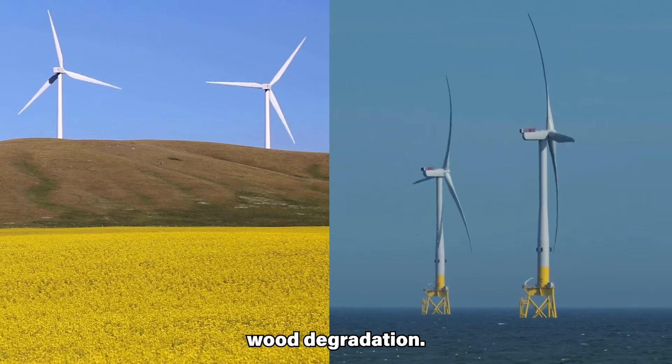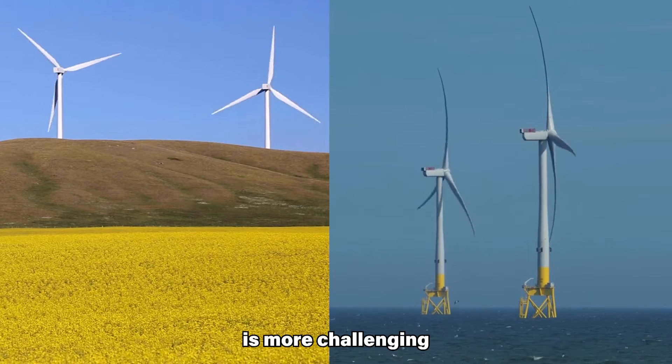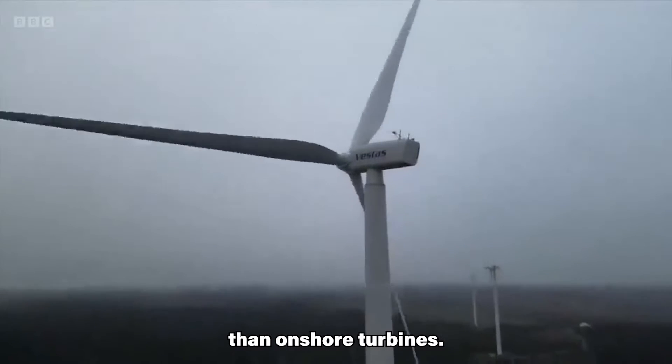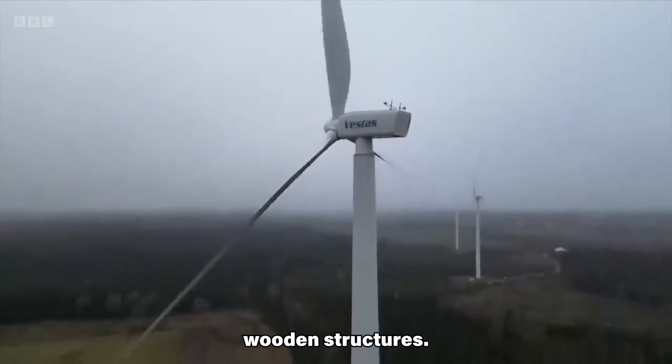Onshore turbines are exposed to more extreme weather conditions, potentially accelerating wood degradation. Accessing offshore turbines for maintenance is more challenging and expensive than onshore turbines, which could increase the cost of maintaining wooden structures.